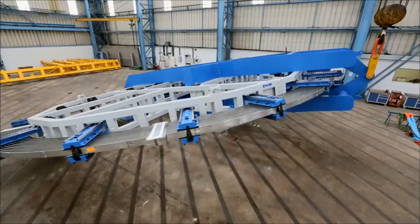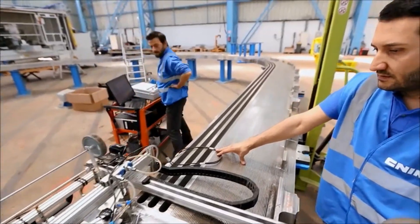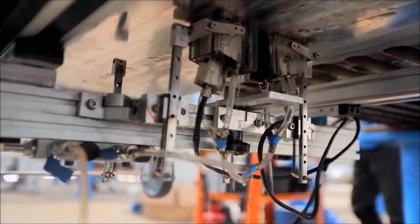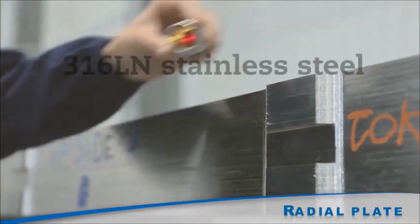Of these, ETA's European domestic agency Fusion for Energy has entrusted the French-Italian consortium CNIM-SIMIC with the production of 70 radial plates for use in the future reactor's toroidal field coils.